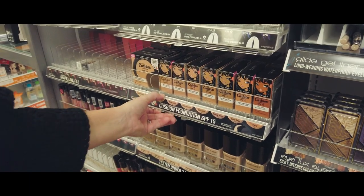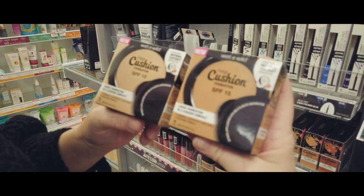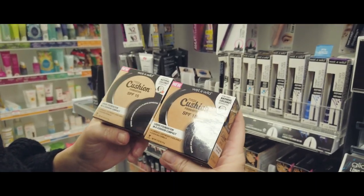I'm going to have to guess on the shade — there are two colors: this one is ivory and this one is buff beige.